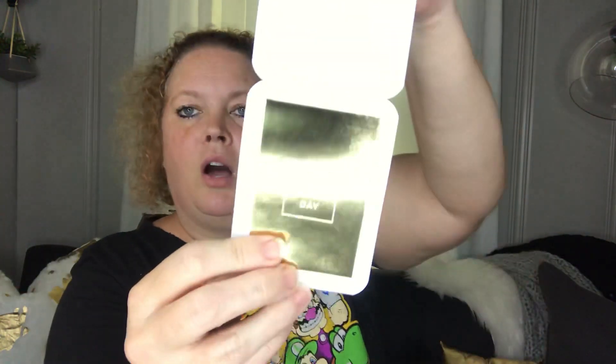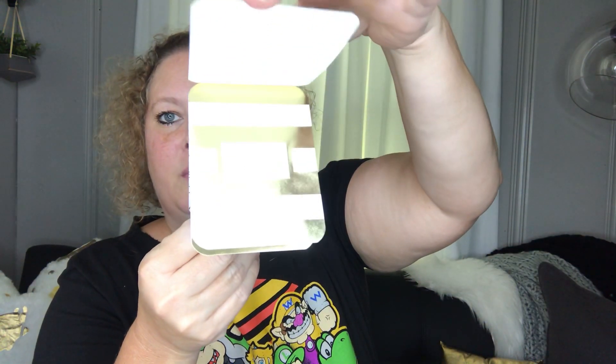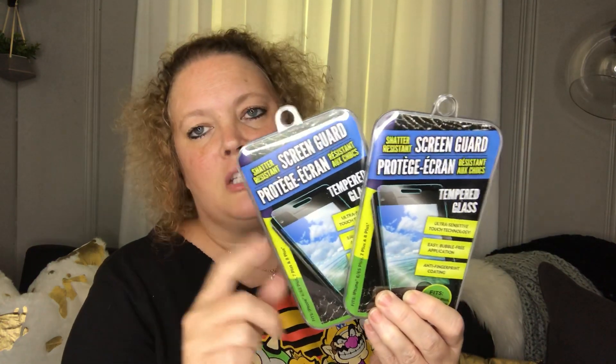Anyway, these are really cool — picked those up. Next I picked up two screen guards. These are good to protect your phone. I use these, though they don't last forever — it seems like as soon as I put one on I end up dropping the phone and it cracks. But anyway, it's a buck and it does the job. This one fits iPhone 6, 6x, 7, and 8 Plus.